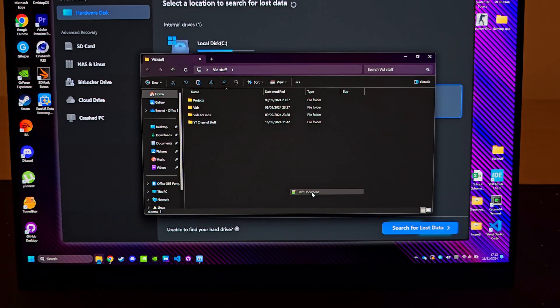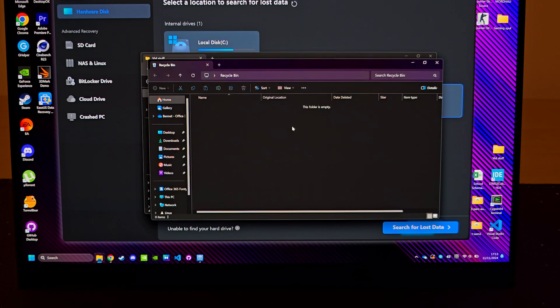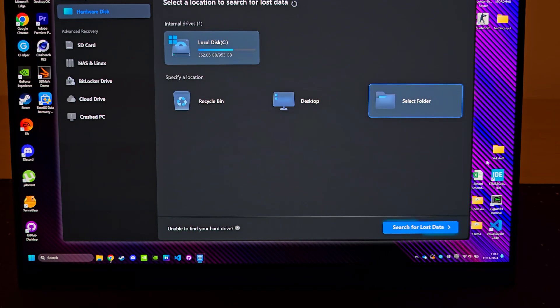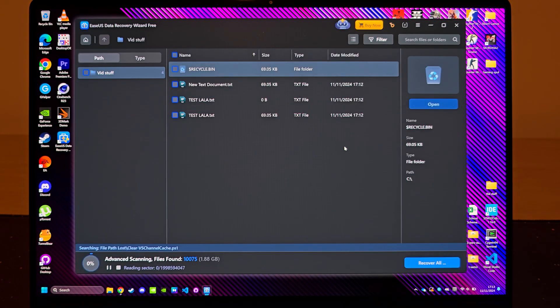Let's test this real quick by creating a test file in a specific folder. Now let's fully delete it. Normally you'd think this file is gone forever, right? Well, let's search that folder with the recovery tool we just downloaded. And there it is.